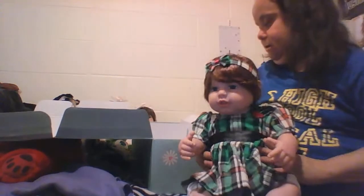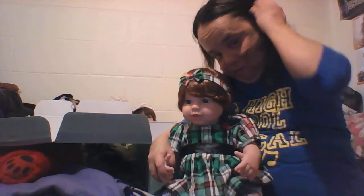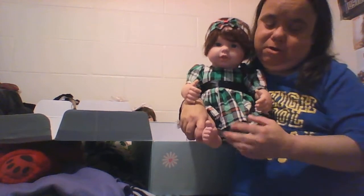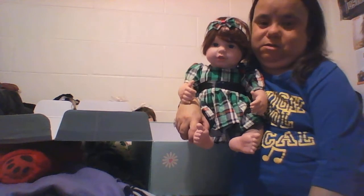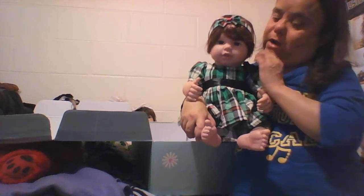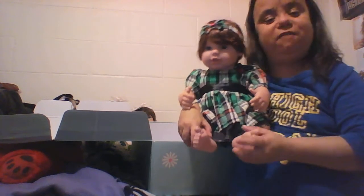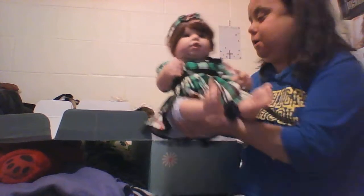I hope you don't mind that I say your name on video, but thank you to my best friend Janet, who bought me her. She was supposed to be a Christmas gift, but she's a Christmas slash birthday gift, so this is her.